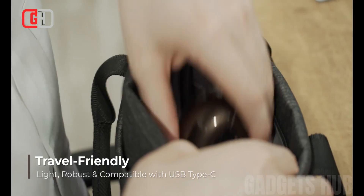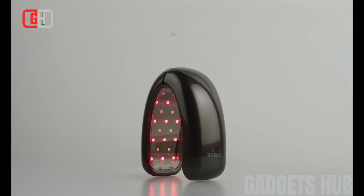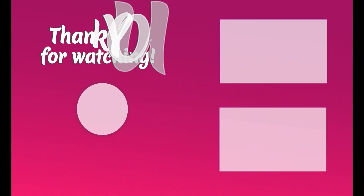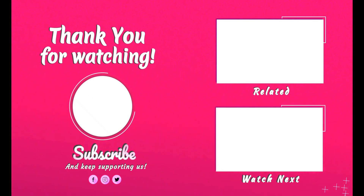If you are looking for a safe and effective way to improve your male health, the Kaisar LED Therapy Wearable for Men is a great option to consider.